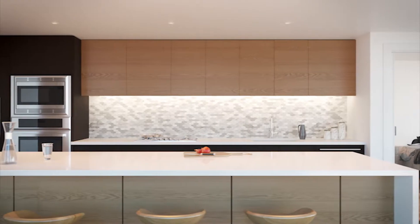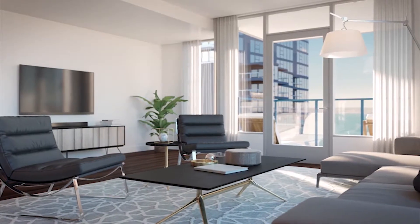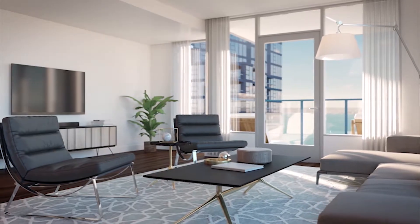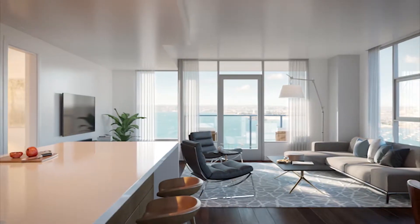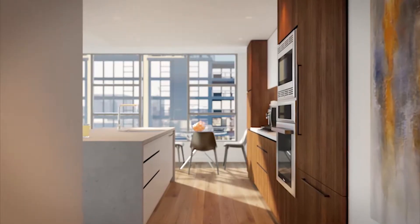The wood floors now run through the bedrooms, so there's no more soft surface in the bedrooms. And the kitchens — they went quite nice, going with the Gaggenau appliance package, which is definitely a step up and I think is just fantastic.